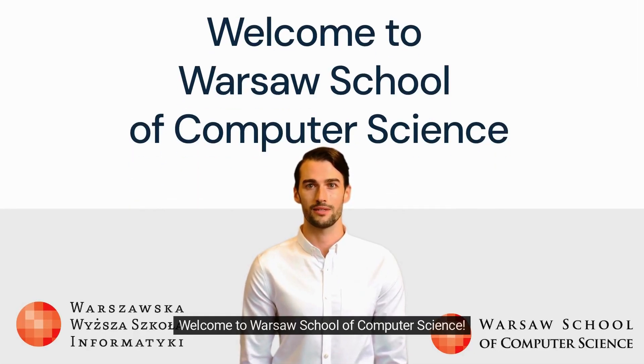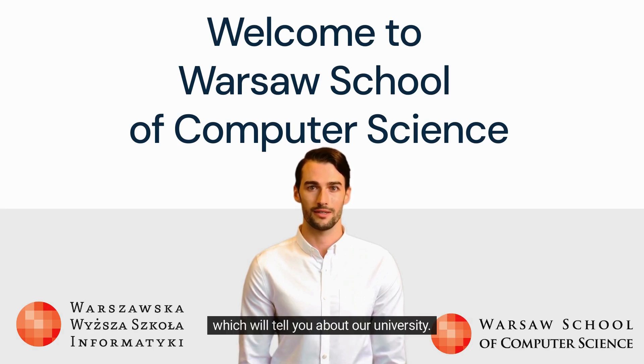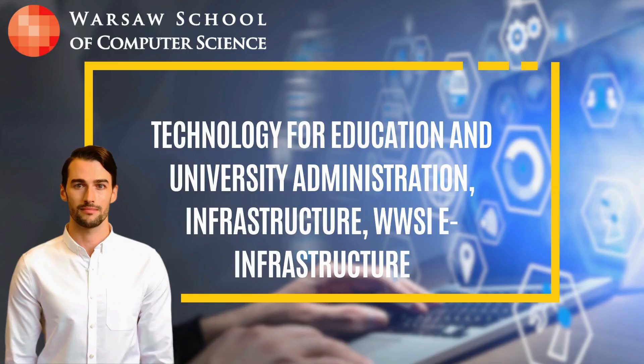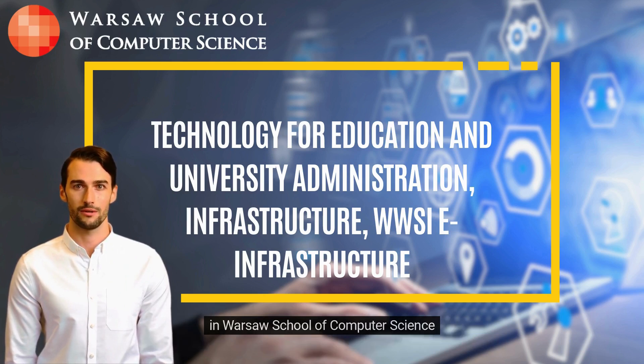Welcome to Warsaw School of Computer Science. My name is Will, and I was generated by AI. Our university uses tools based on artificial intelligence, and today, thanks to AI, you can watch this video, which will tell you about our university. The subject of today's video will be technology for education and university administration and infrastructure in Warsaw School of Computer Science.